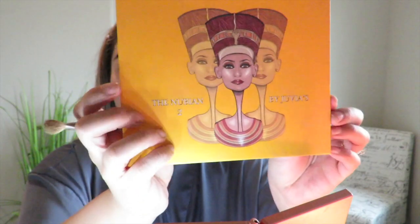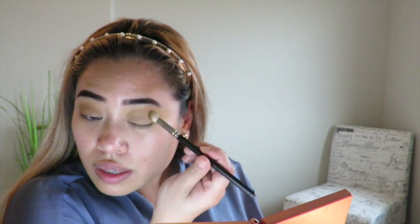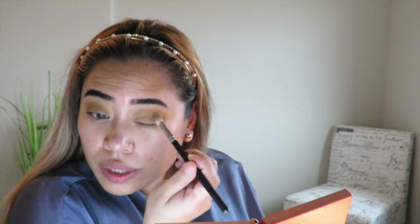So I'm going to start with this palette — I'm going to be using the Madagascar. I'm just going to start here in the corner and work my way in, doing the same thing on both sides.